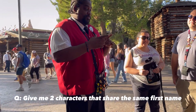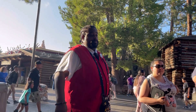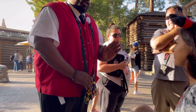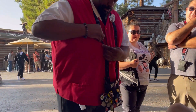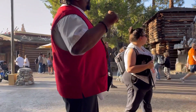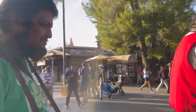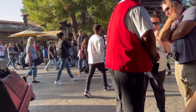Give me two characters that share the same first name. Sally from Nightmare Before Christmas and Sally from Cars! You pick any one you want, and once you see it I'll flip it, and you can trade before it if you want but you don't have to. Darkwing Duck! Darkwing Duck — MVP! I would have never guessed that. My wife is always right. Good one!